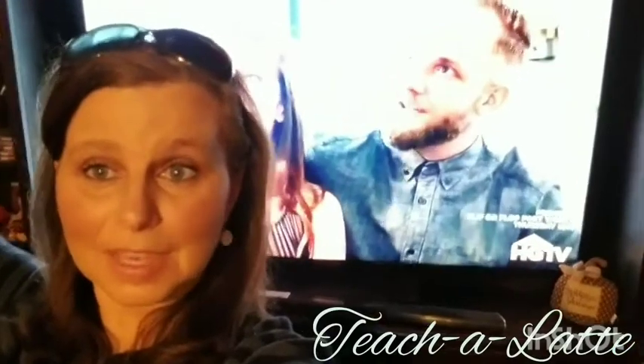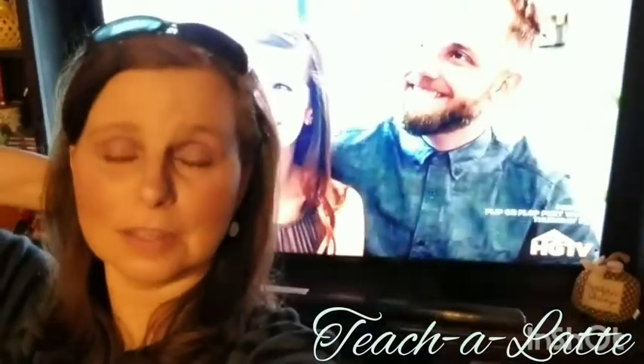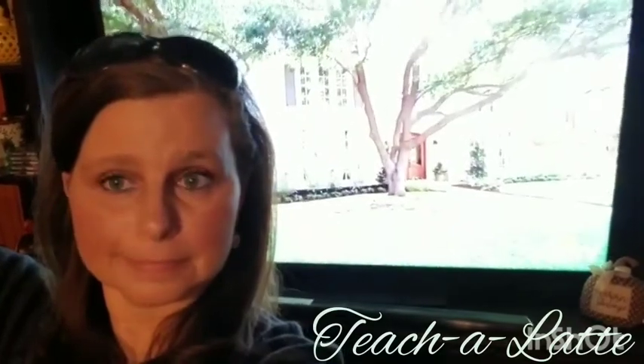Watch HGTV to try to get inspired to have a nice beautiful house. Yeah, TV — probably not the best idea. Oh my god, where's my dog?